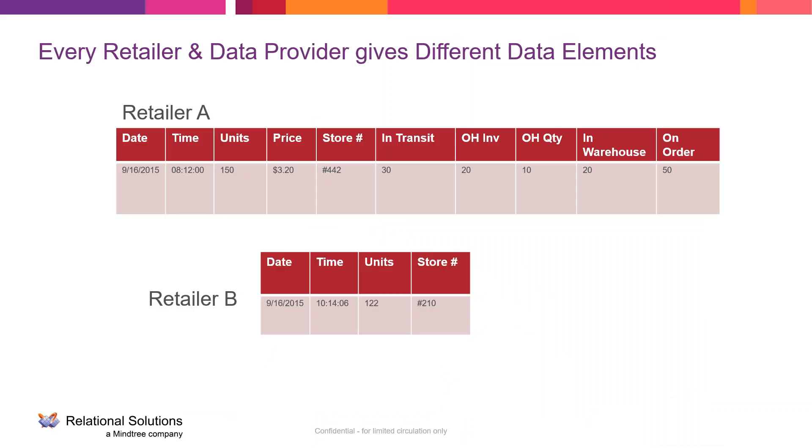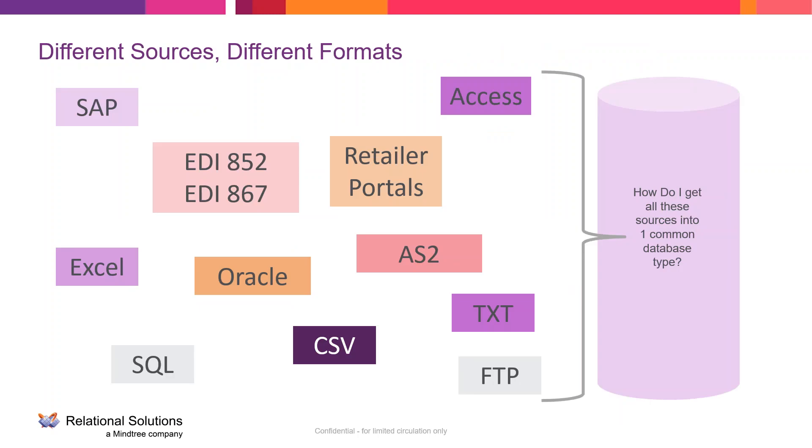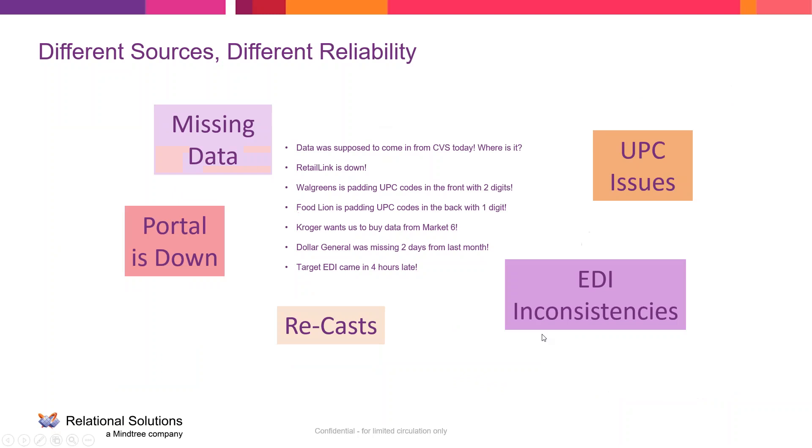Retailers and data providers give different data elements, and data providers apply their own measures and algorithms that don't necessarily align with what retailers send you directly. You've also got different weekend dates — some retailers use Monday through Sunday, others Sunday through Saturday, and you might have Saturday through Friday internally. Data also comes in different formats: EDI 852 files, distributor EDI files, retailer portals, text files, FTP feeds, and syndicated data provider feeds. All of that different data has to be turned into a common data type.